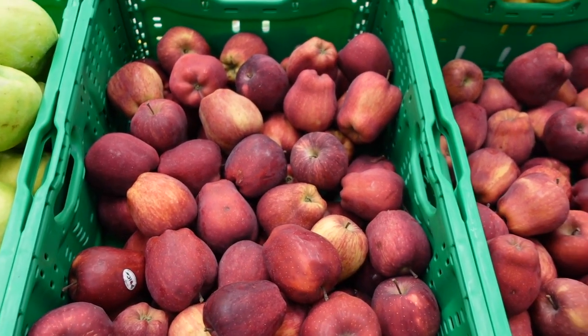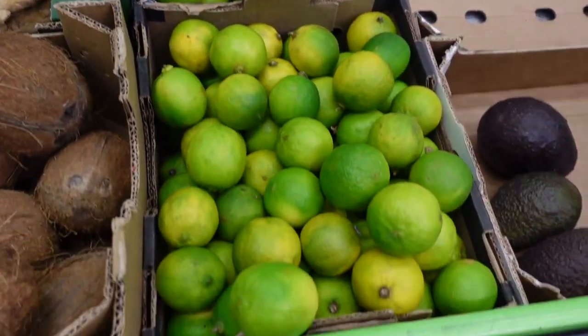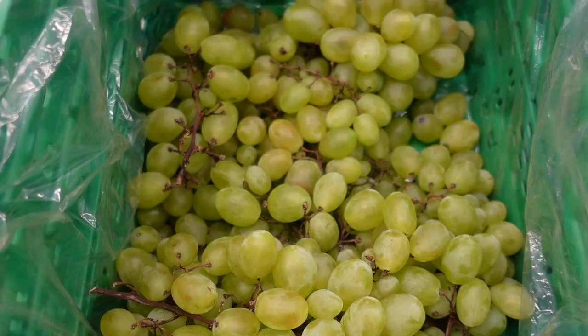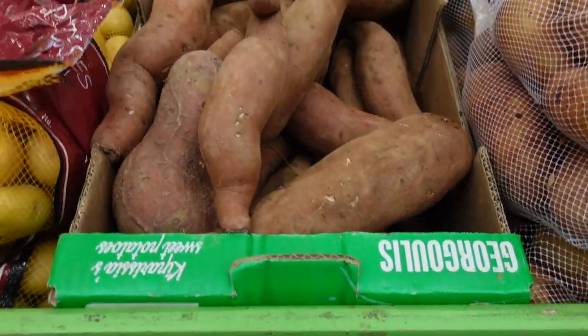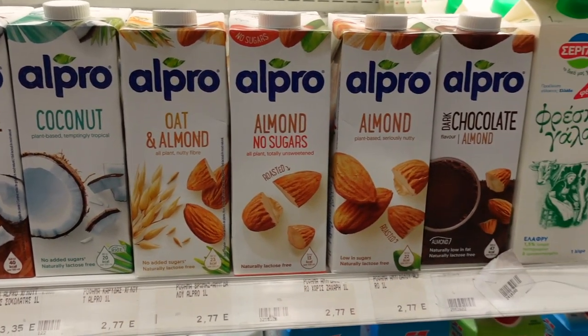To be completely honest, the fresh produce section was not great — especially considering all the amazing fruit and veggies in Greece. The ones in the supermarket were a little overpriced compared to smaller shops, and the quality wasn't as good. For example, sweet potatoes are 2.70 per kilo versus regular potatoes at just 70 cents. If locals don't need a certain product, the price goes super high — this also happens with almond milk and vegan products.